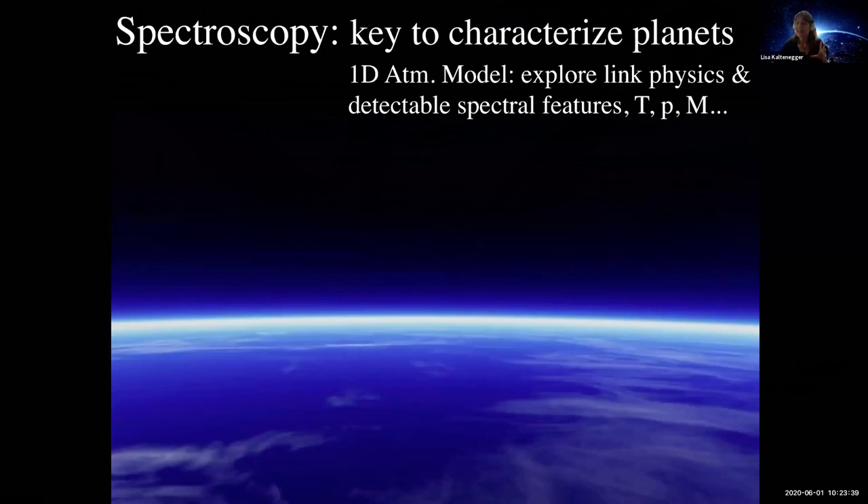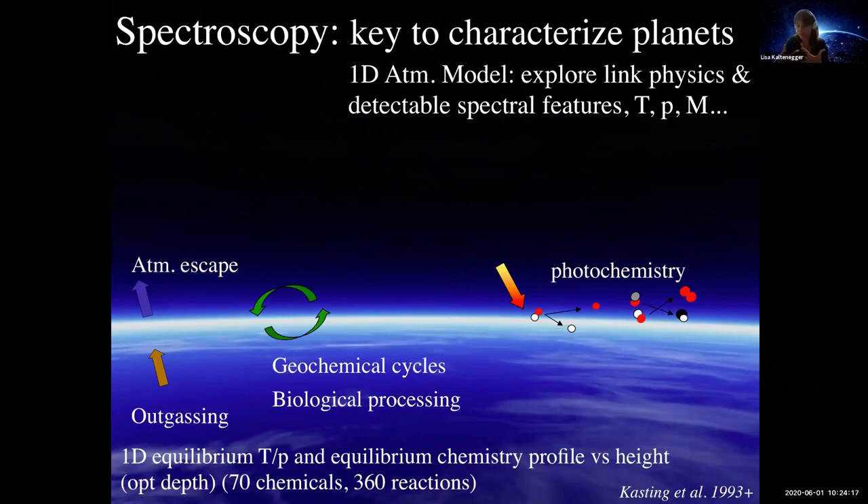Spectroscopy is key to understanding what we see, and it's going to be the only thing we have in addition to mass and radius. For a lot of planets we have only one, because we might not be able to get the mass — it's too far away — or it might not be transiting, so we can't get a radius. The spectrum is our key to understanding the underlying physics: what is detectable, how does it depend on pressure, temperature, mass, irradiation? You can model all of this in a forward model framework to create a database of spectral fingerprints for habitable planets. There's photochemistry, atmospheric escape, outgassing from the planet, and geochemical and biological processes. Our philosophy in my team is that we model planets with biology and without, and see if there's a difference — because if there's no difference, that specific kind of planet around that kind of host star is probably not the best to tell us whether there's life.